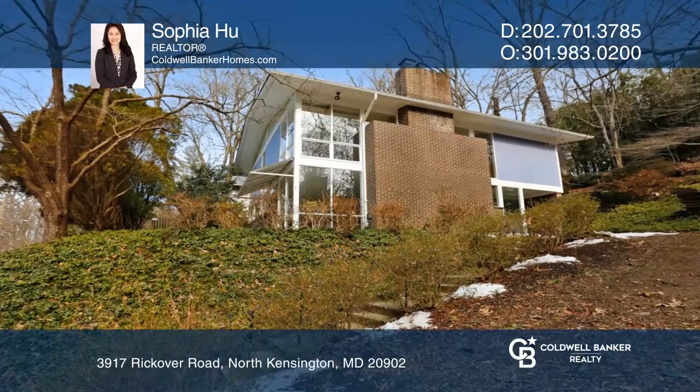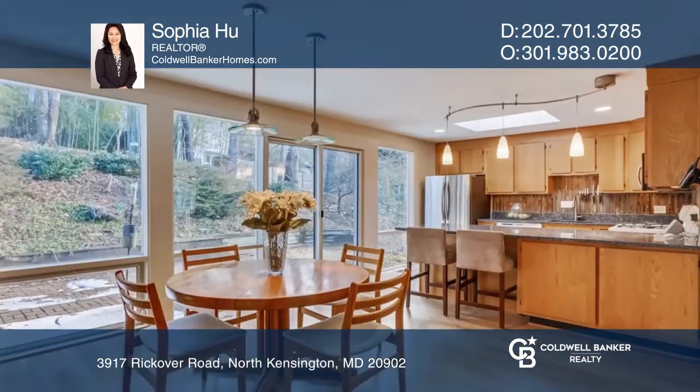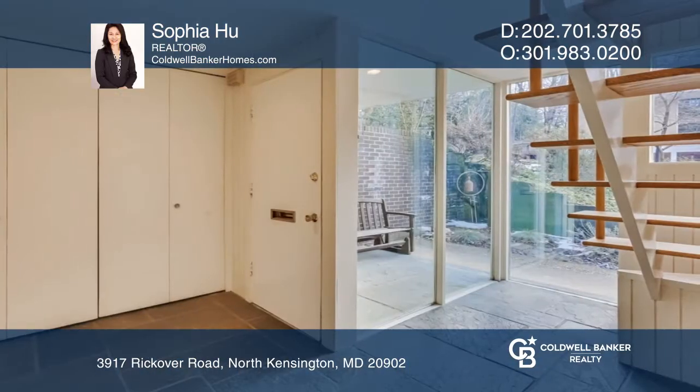Welcome to this peaceful and pristine mid-century modern home. The lower level is filled with natural light, a family room with a fireplace, two bedrooms and a bathroom.